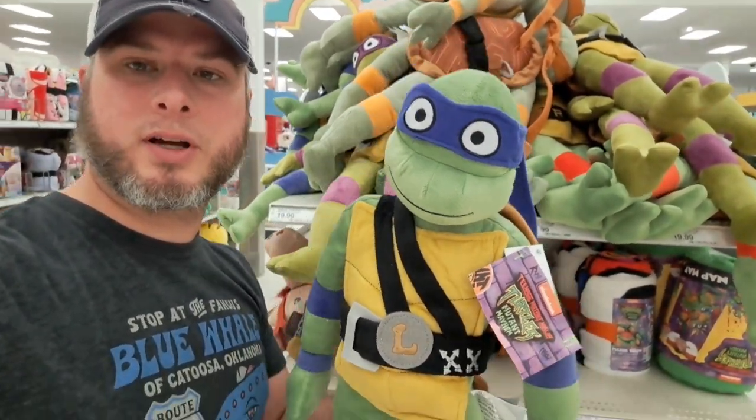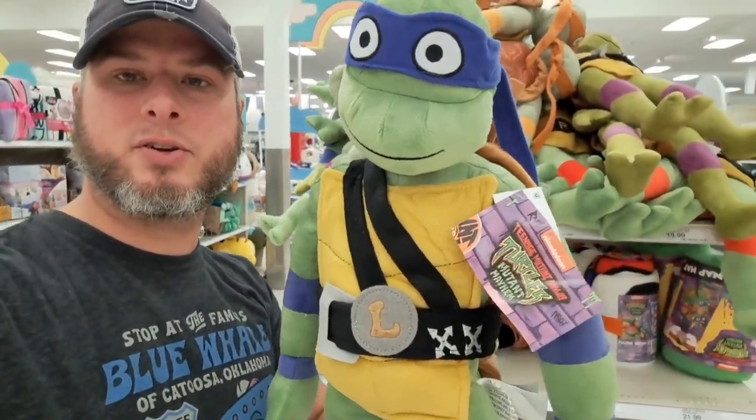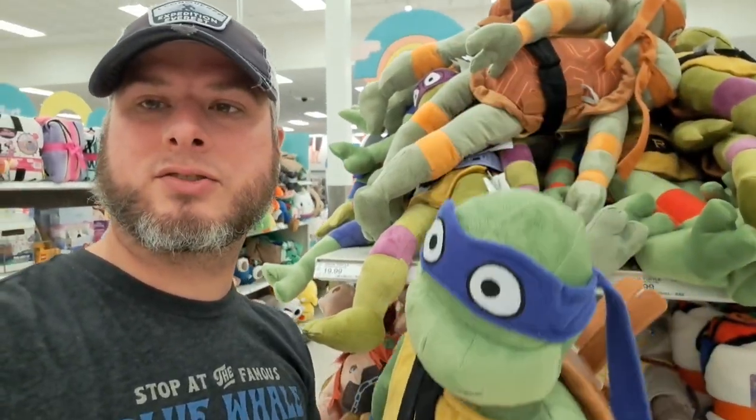Welcome back to Collector's Conquest. We got all these Teenage Mutant Ninja Turtles Mutant Mayhem stuff at Target. Let's take a closer look.